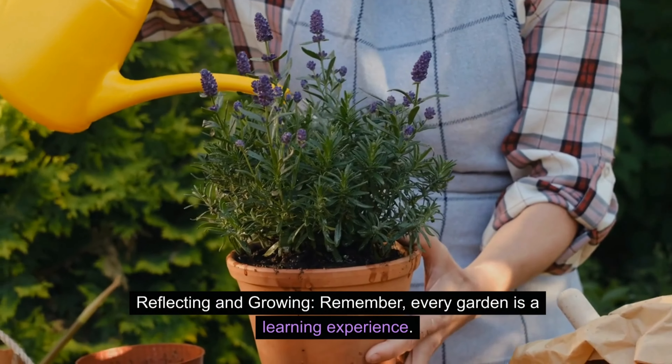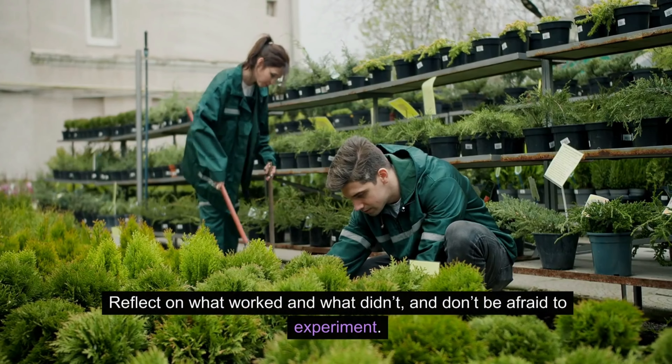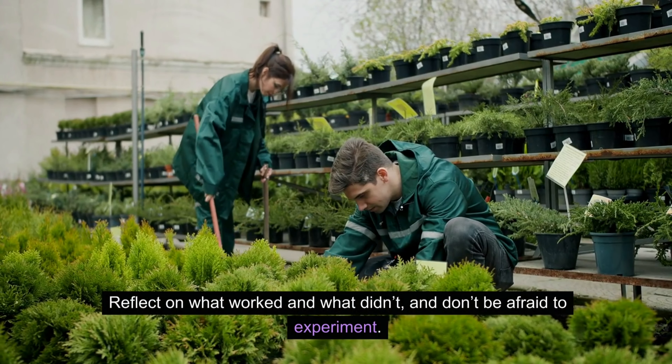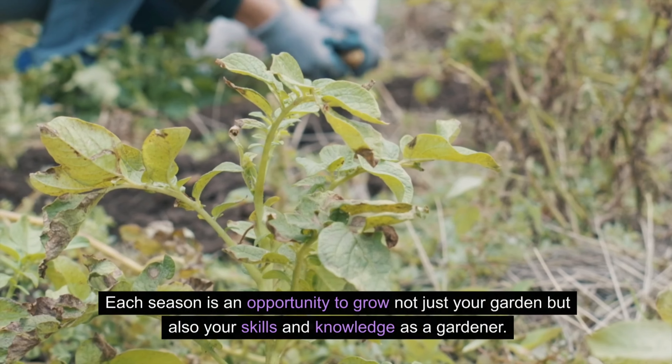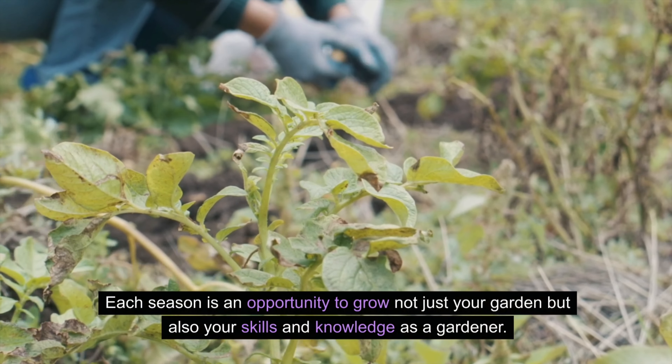Reflecting and growing — remember, every garden is a learning experience. Reflect on what worked and what didn't, and don't be afraid to experiment. Each season is an opportunity to grow not just your garden but also your skills and knowledge as a gardener.